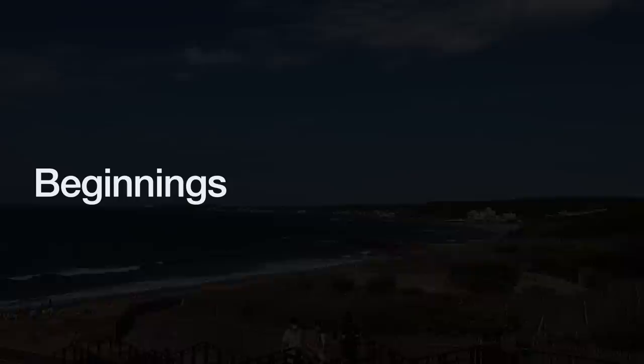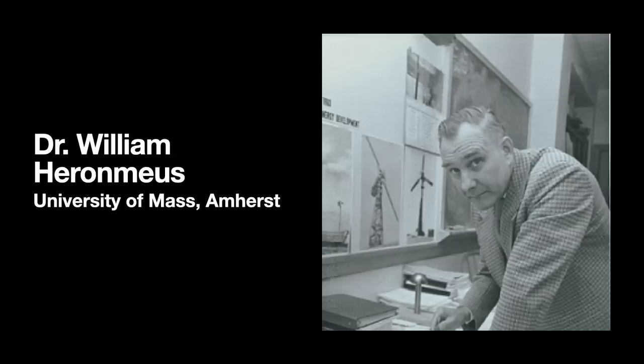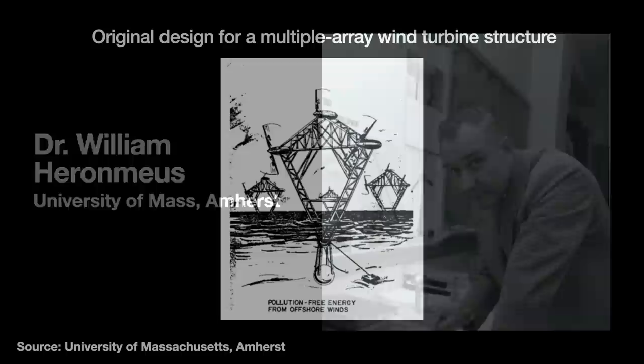The concept of offshore wind farms dates back to the 1930s, but ideas are cheap. Real substantial research into offshore wind technology first began with the work of Dr. William Hieronymus, a naval architect and professor at the University of Massachusetts Amherst. Dr. Hieronymus was a significant contributor to the modern wind power industry.